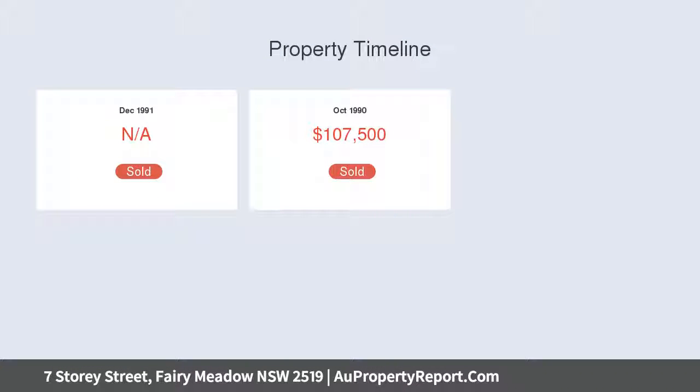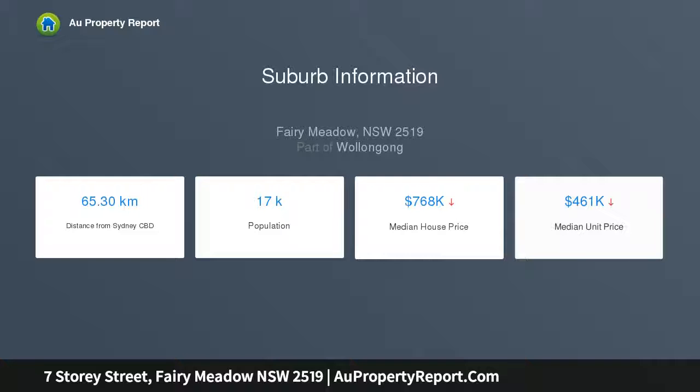The classically presented kitchen features an abundance of storage, complete with gas cooktop, electric oven, and an outlook of the generously sized living and dining space. As you walk through to the yard, you are greeted with a well-maintained deck area.